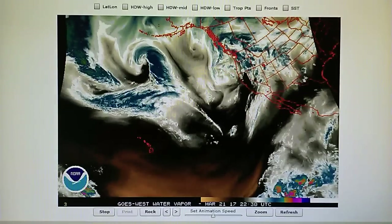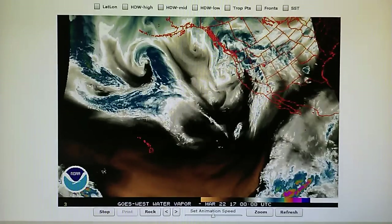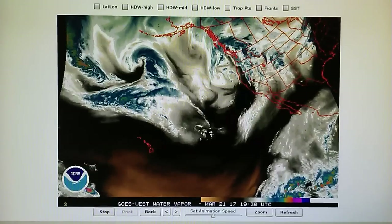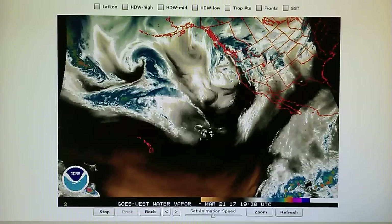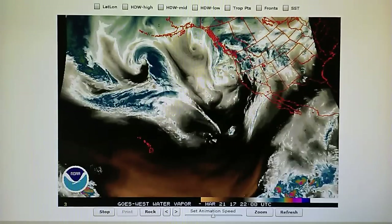Today is March 21st, 2017. Right now at 9:15 PM in the foothills we have a temperature of 54 degrees, relative humidity of 96 percent, a barometer reading of 29.99 inches, and a dew point of 53 degrees. We had overcast skies starting off the morning.